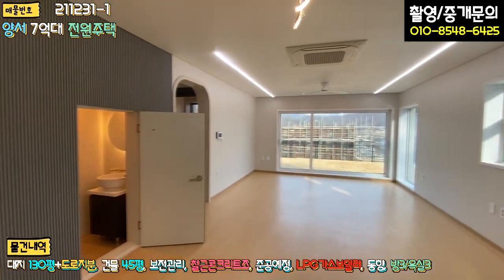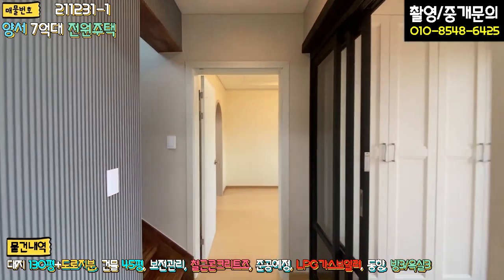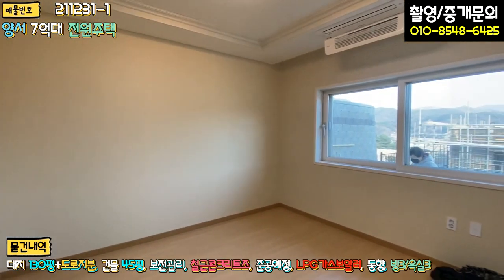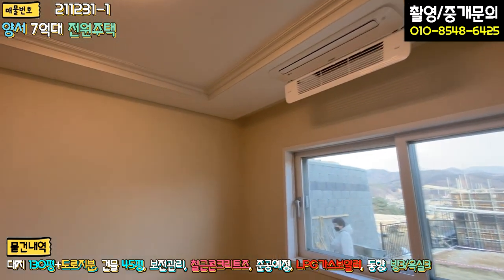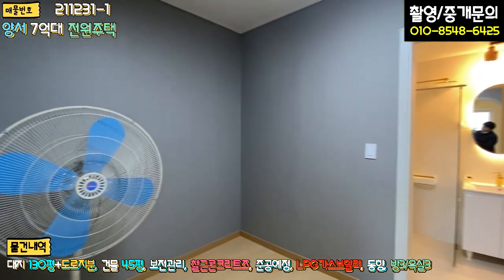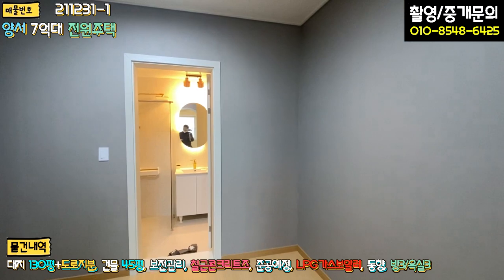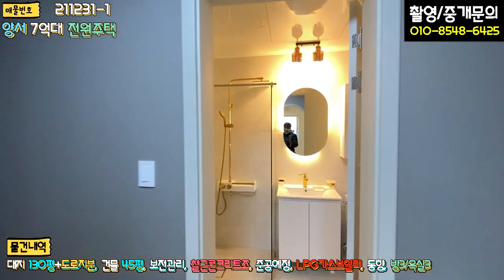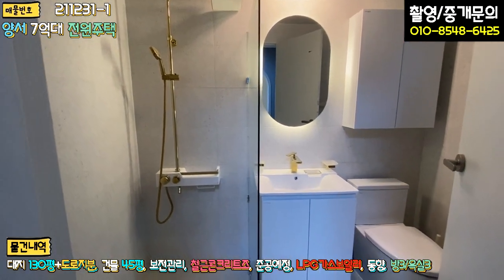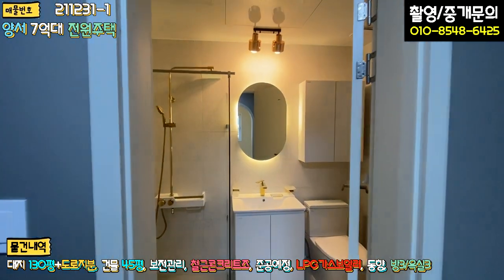인테리어는 굉장히 밝은 톤으로 예쁘게 잘 되어 있습니다. 우측에 안방이 있고, 거의 정사각형 모양의 방에 시스템 에어컨이 빌트인되어 있습니다. 드레스룸이 거의 방만큼 넓으며, 메이크업 공간도 같이 쓸 수 있게 되어 있습니다. 안방 욕실은 화이트와 골드톤의 럭셔리한 분위기로 고급 타일과 샤워부스 파티션이 잘 시공되어 있고, 굉장히 넓은 편입니다.